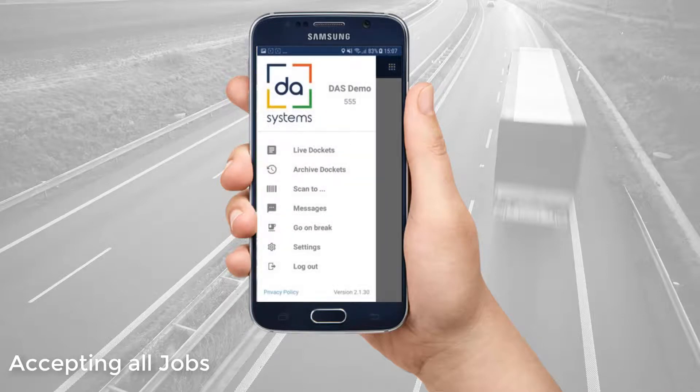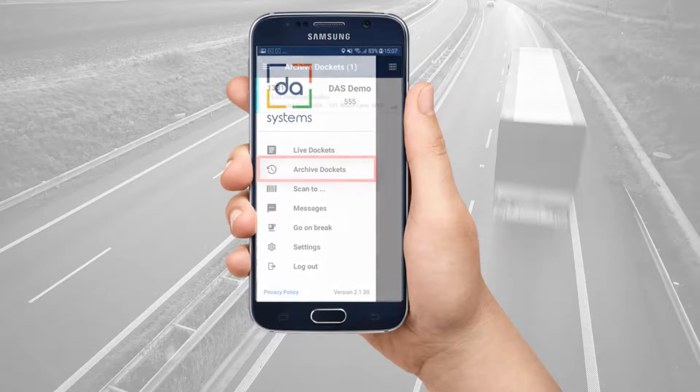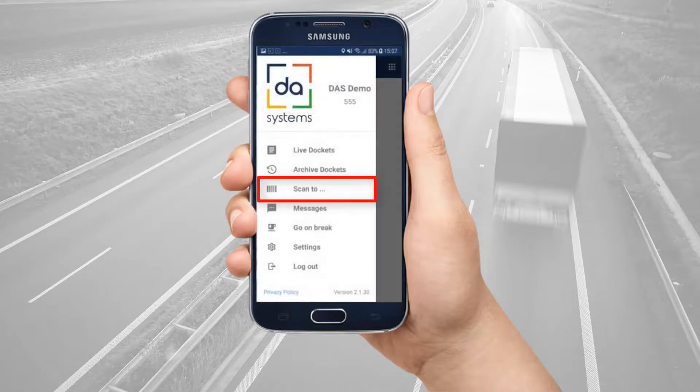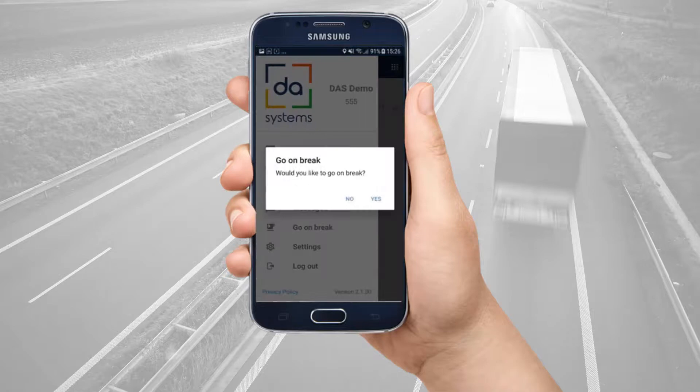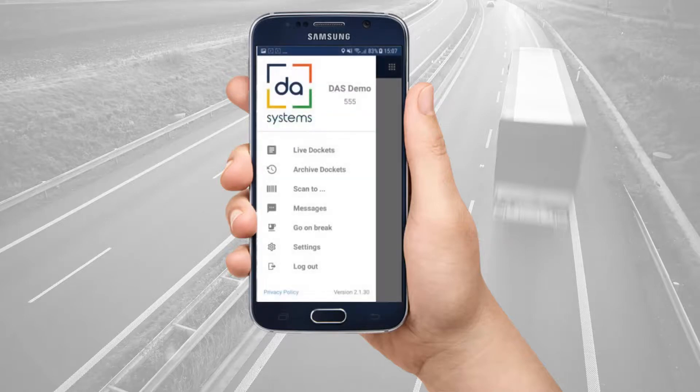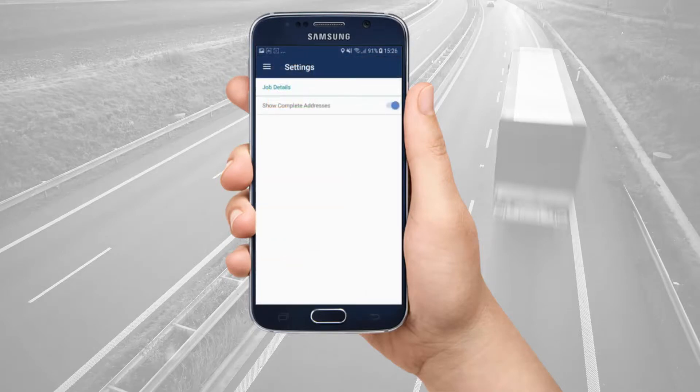Back in the app, you can see a few other sections. Archive Dockets allows you to view your most recent jobs. How long completed jobs stay here is decided by your courier company — it may be 7 or 14 days, for example. Scanning functionality will be demonstrated in a future video. The Messages section may be used by your courier company to communicate with you — keep an eye out for messages here. You can use the Go on a break section to tell your courier company that you are not available for work at that time; you will show as unavailable in ACI software. Remember to stop your break so that you show as available for jobs again. Within Settings, you can also choose to remove completed stops from your incomplete but still active jobs.